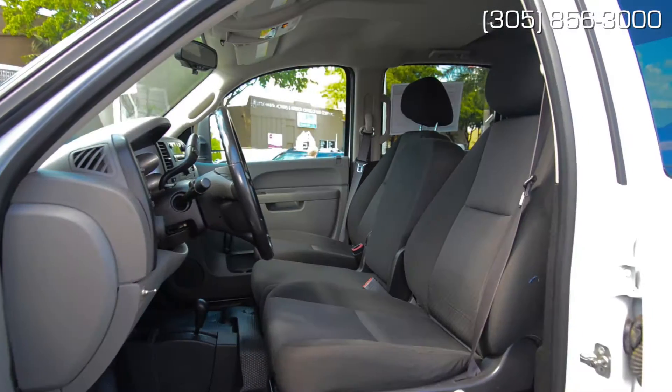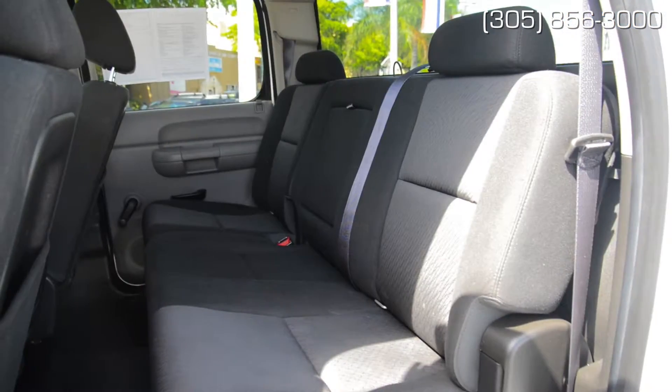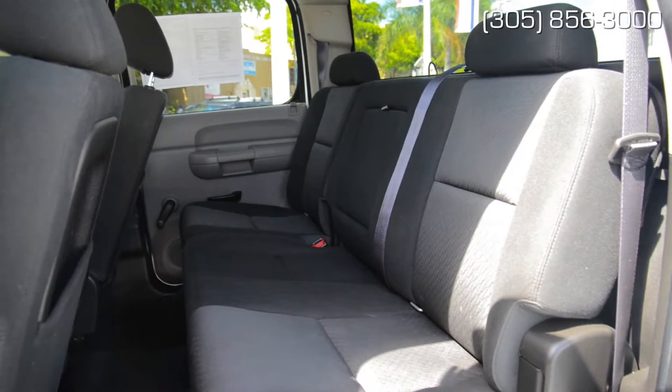During the week, you and five co-workers can fill the cabin, and on the weekends, you and your family can take the boat to the ramp, the trailer on a camping trip, or just around town to the movies.